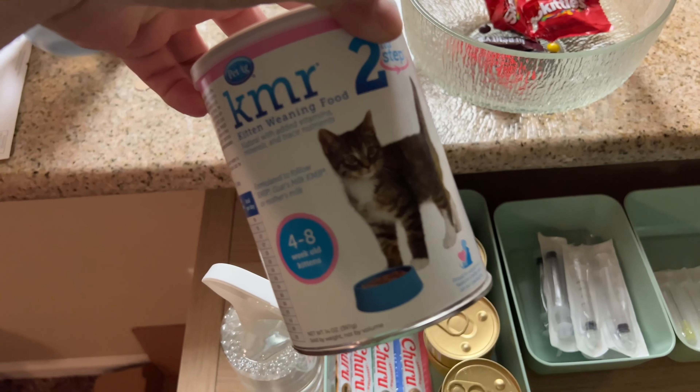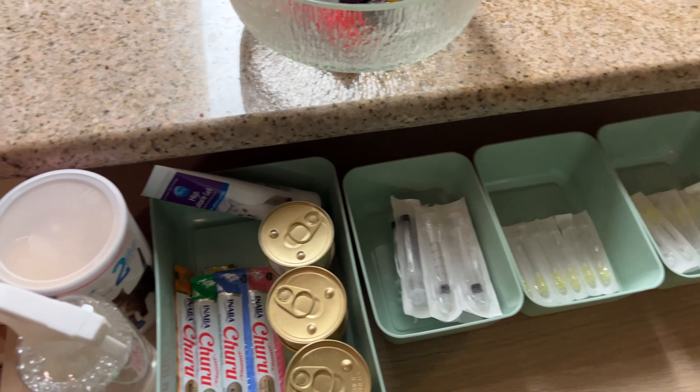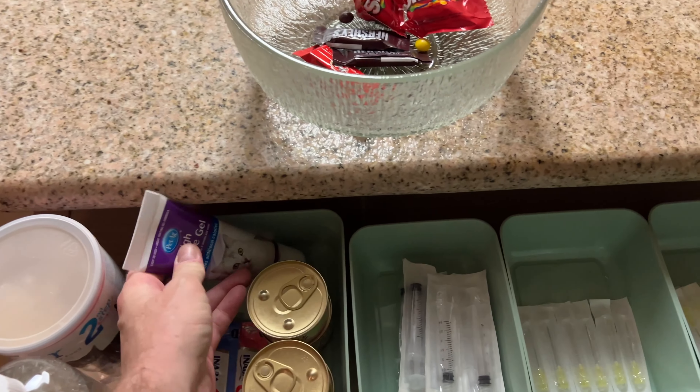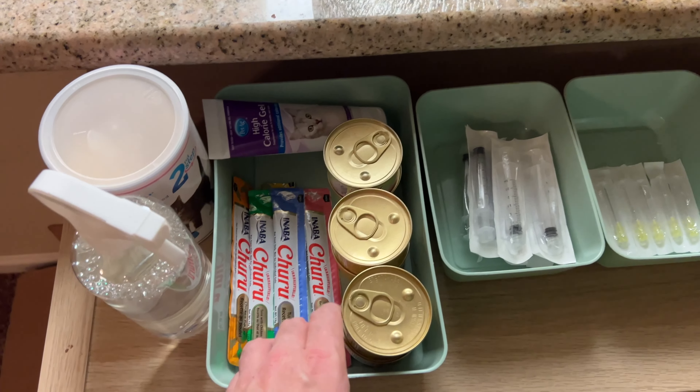We've got his high calorie food here — kitten weaning food, but it's high calorie. We've got some high calorie gel, trying to get as much food into him as we can. We've got some of this stuff for him and some wet food.